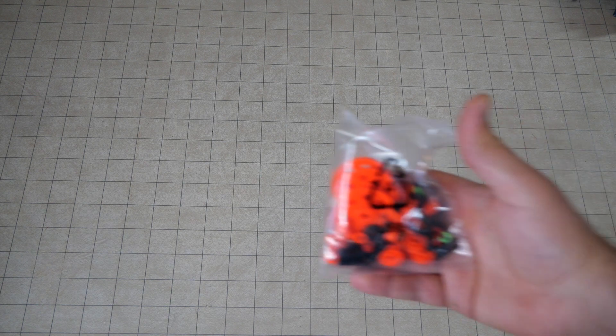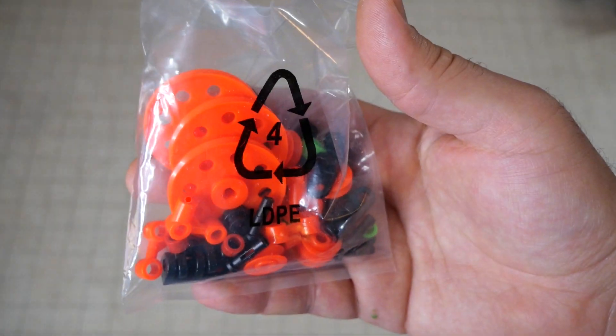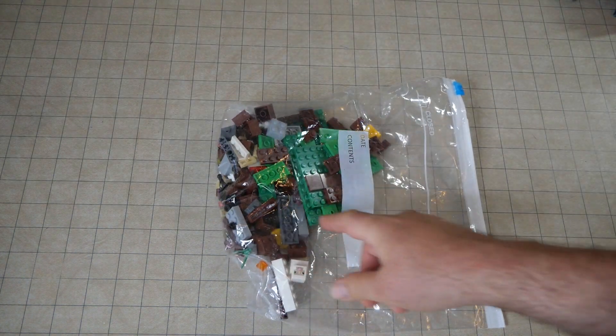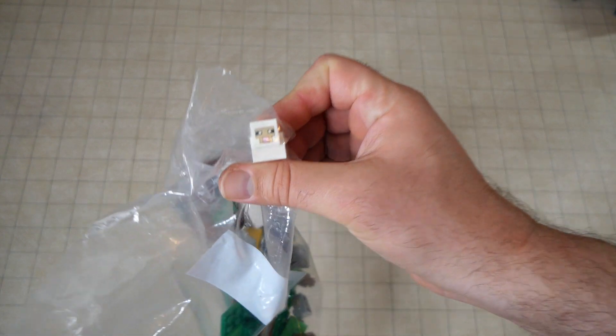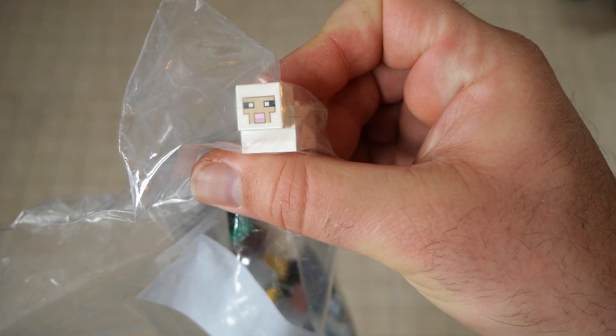Some more educational toy stuff — little bits and pieces from educational toys. This looked like a regular bag of Lego stuff, but actually if you look closely, you can see that this is actually Minecraft Lego stuff. So I think this is something I'm gonna sell.